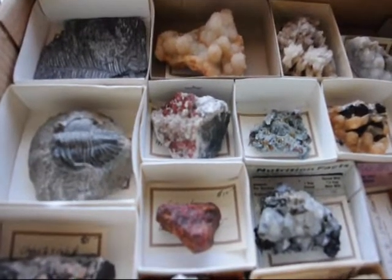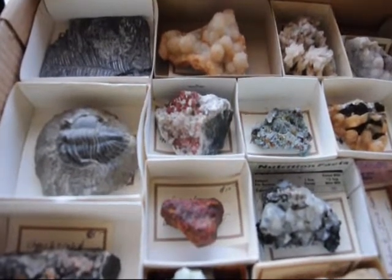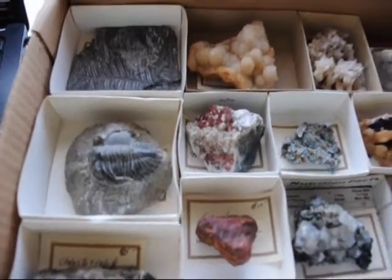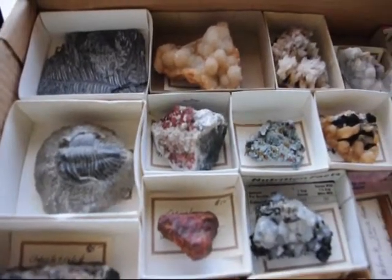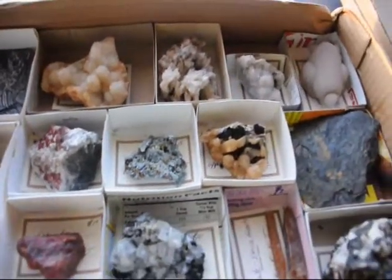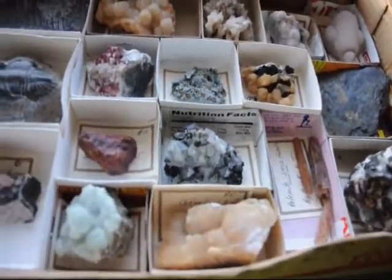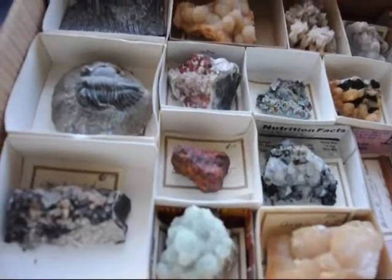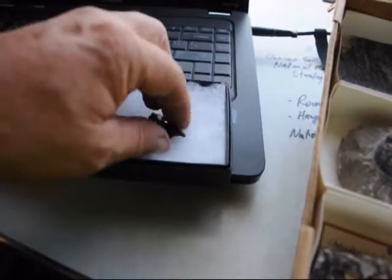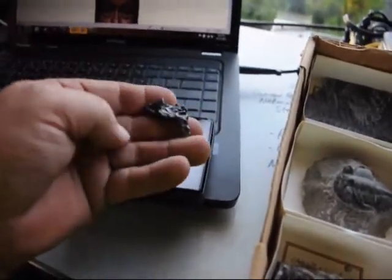At Highland Hill Farm we also have interesting things for sale and on display, such as fossils — these are trilobites, fossil ferns — and minerals such as calcite, mica, some tourmaline, and fossil squid. One of my favorites right here was found on one of our properties. This is a meteorite.